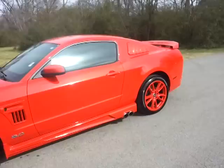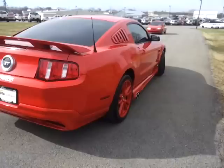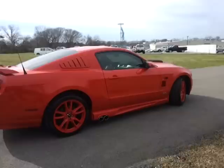It's got the side exhaust with a great rumble to it. Also features painted rear louvers, a custom spoiler, and the cat-back two-and-a-half inch Magnaflow exhaust with painted rear window louvers.